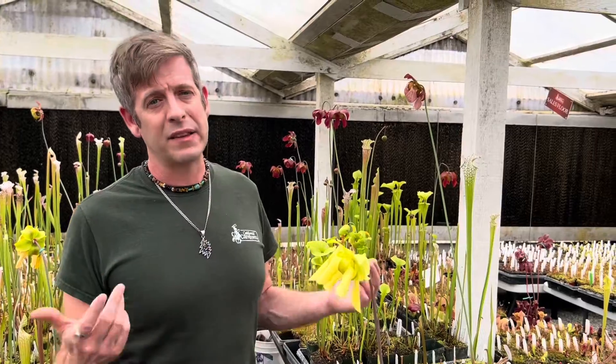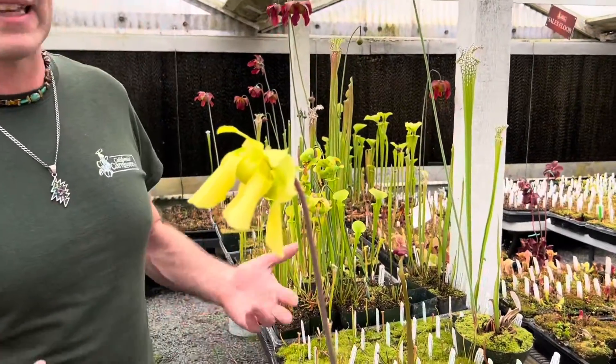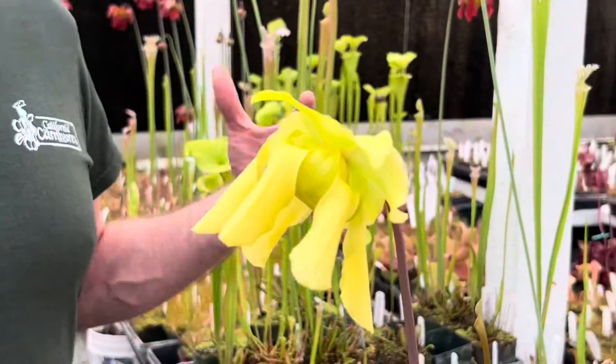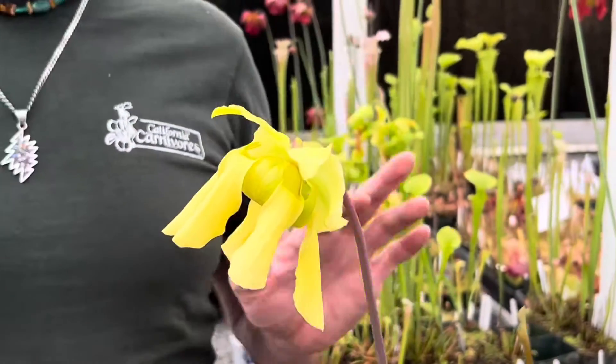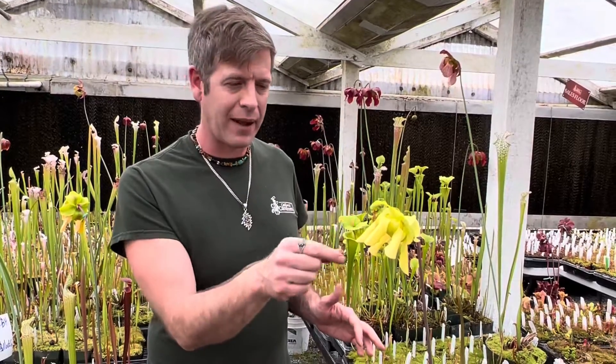Sarracenia flava flowers look like this. Flava means yellow, and when botanists are describing species they tend to favor characteristics in the flower to differentiate species rather than the leaves, because flowers are more stable things genetically. Sarracenia flava comes in numerous pitcher colors, but the flowers are almost always yellow. Every now and then if you get a really dark red atropurpurea, sometimes you'll see some orange in the petals.